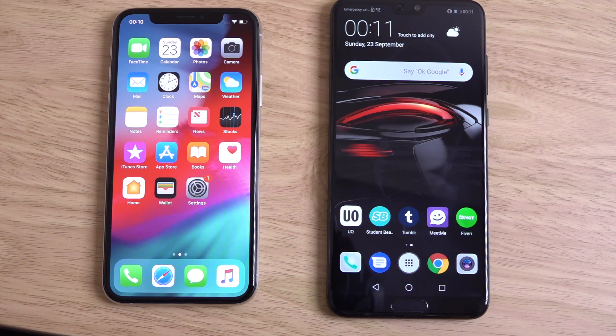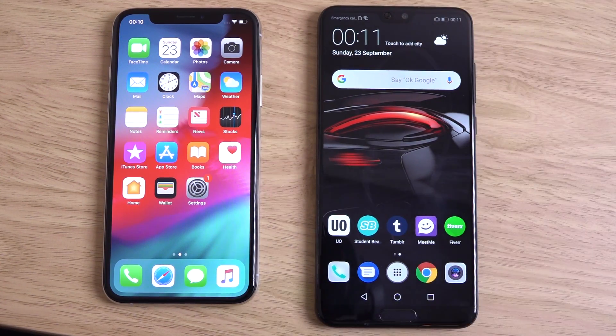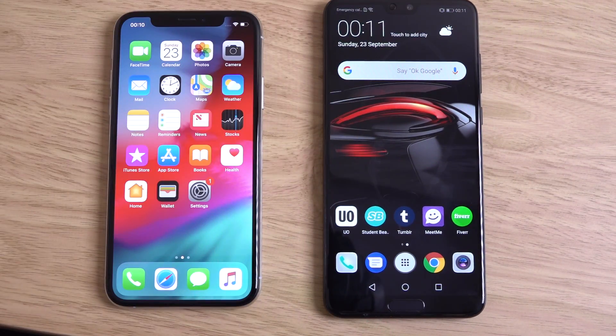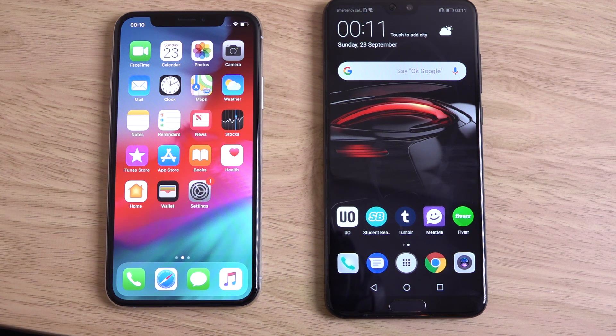I think the P20 Pro is very competitive here against the latest iPhone — no wonder they are kind of mocking the Apple release in their little ad. So, just a quick little video here. Hope you found it helpful and I'll see you in the next one. Cheers.